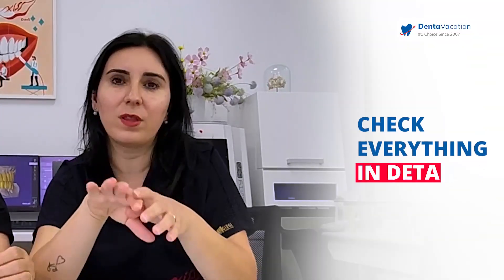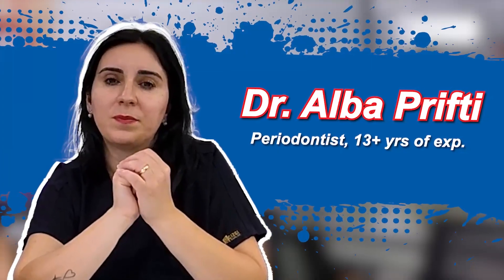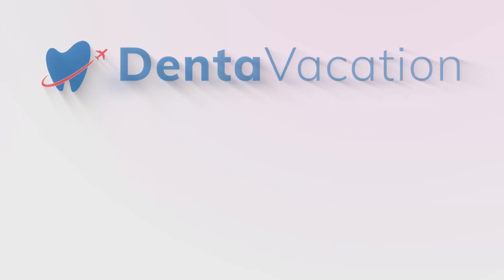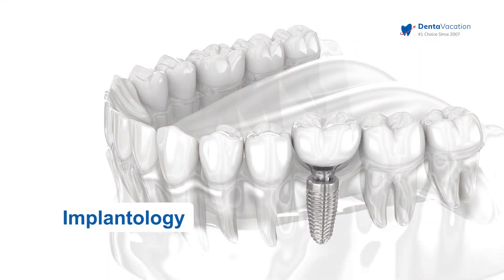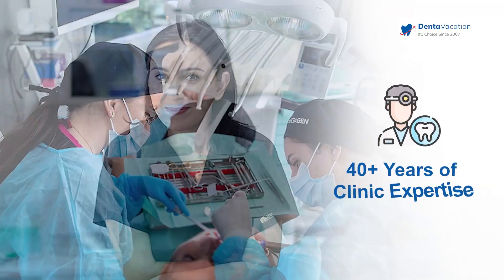We want to check everything in detail. That's why we are four doctors here, but we have only two units, just to have 100% of the procedure done properly. I'm Dr. Alba. I'm taking care of implantology and prosthetics. We have more than 14 years in the dental industry.